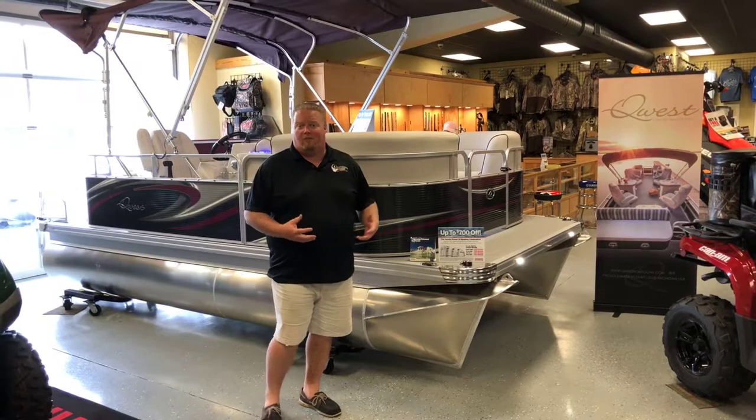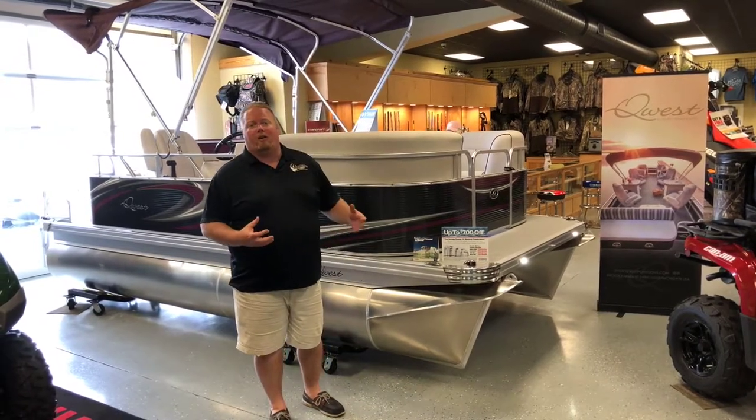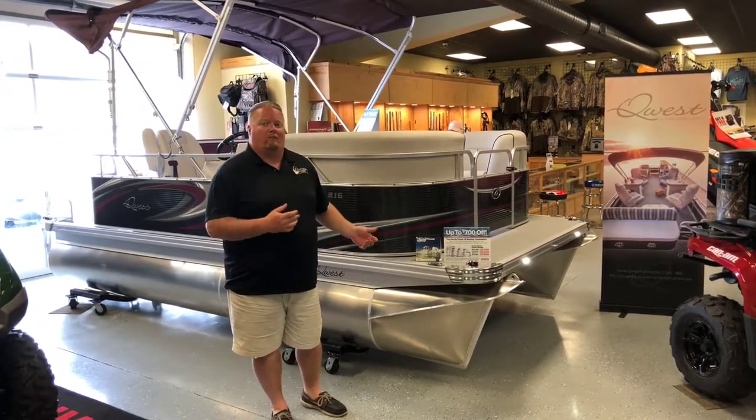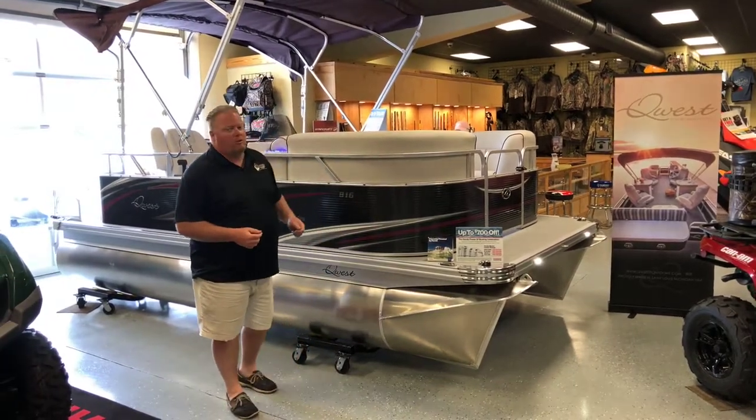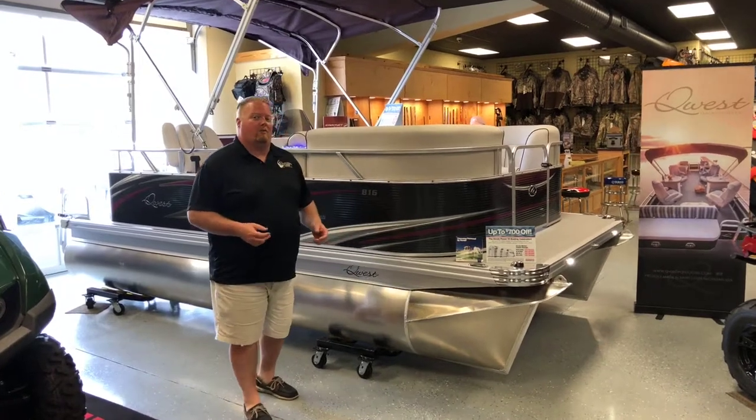You've heard the saying, especially in the marine industry, in boats, bigger is always better. Well, our good friends over at Quest Pontoons and us disagree. Big things come in small packages, and that's especially true with this 816 Luxury Series from Quest Boats.